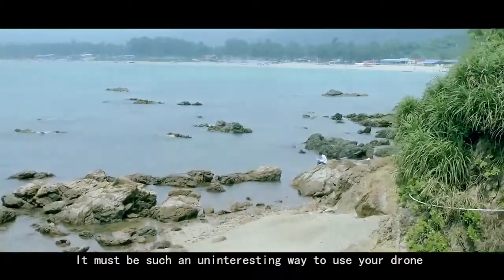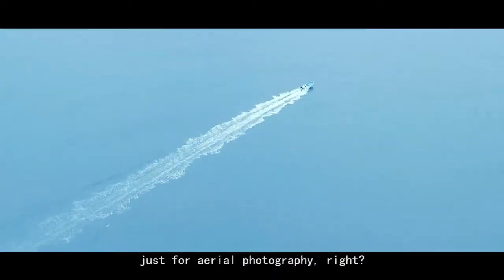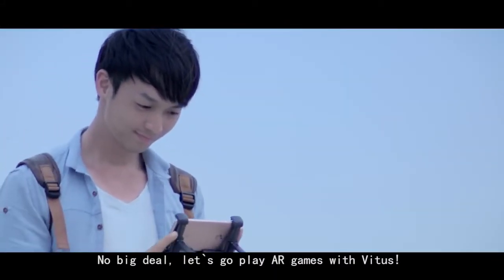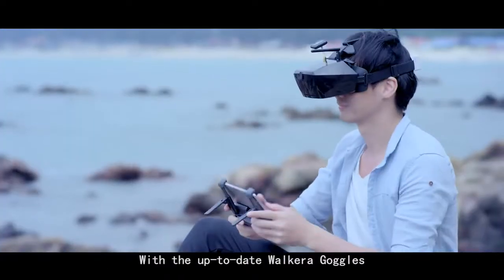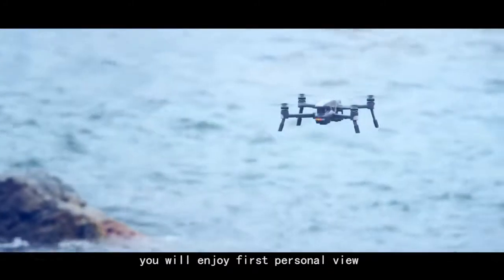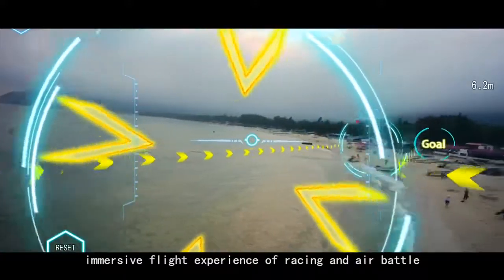It must be such an uninteresting way to use your drone just for aerial photography, right? No big deal. Let's go play AR games with Vitus. With the up-to-date Walkera goggles, you will enjoy first person view immersive flight experience of racing and air battle.